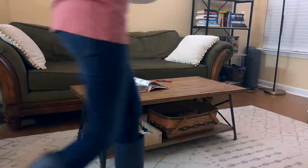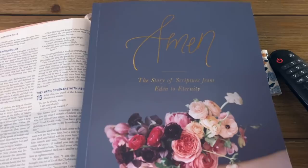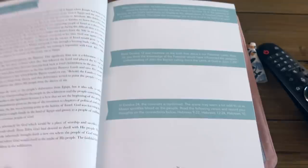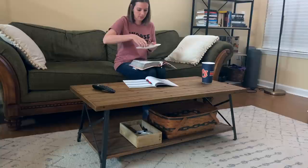I take my breakfast over to the couch and this is the point in my morning where I sit down and have my quiet time. I still work on that water but I'm also pulling out my Bible study — a Daily Grace Co Bible study where we're learning about the message of the entire Bible and the importance of scripture. We were reading from Exodus this morning, so I take my time to read through my Bible, pray, finish up my breakfast, and really get my day started on a positive note.